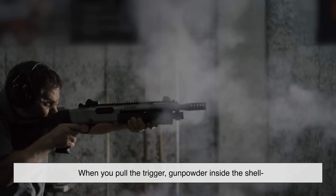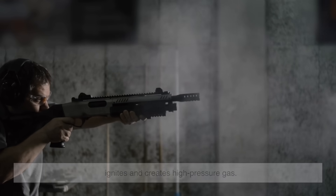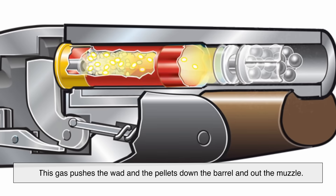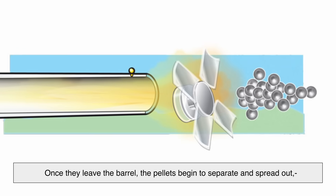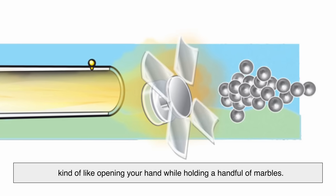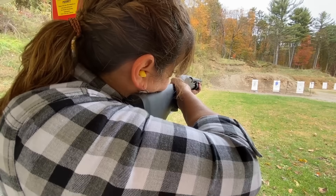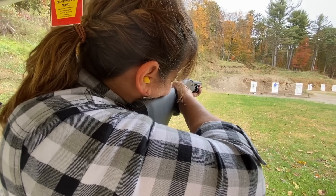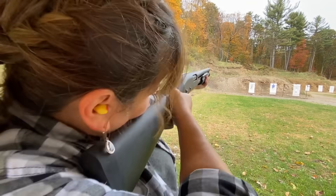When you pull the trigger, gunpowder inside the shell ignites and creates high-pressure gas. This gas pushes the wad and the pellets down the barrel and out the muzzle. Once they leave the barrel, the pellets begin to separate and spread out, kind of like opening your hand while holding a handful of marbles. But why does this spread happen at all? Why don't the pellets just stay in a tight group? That's where physics and design come into play.